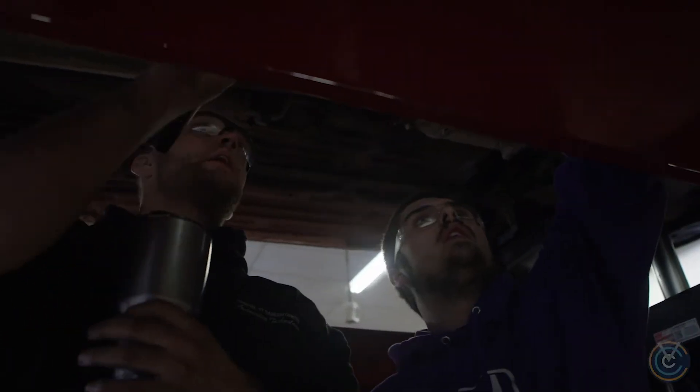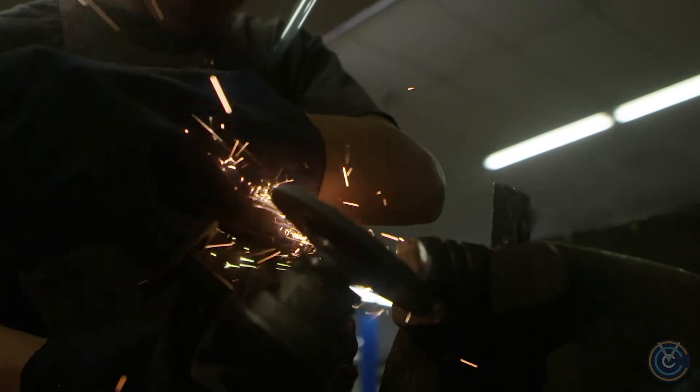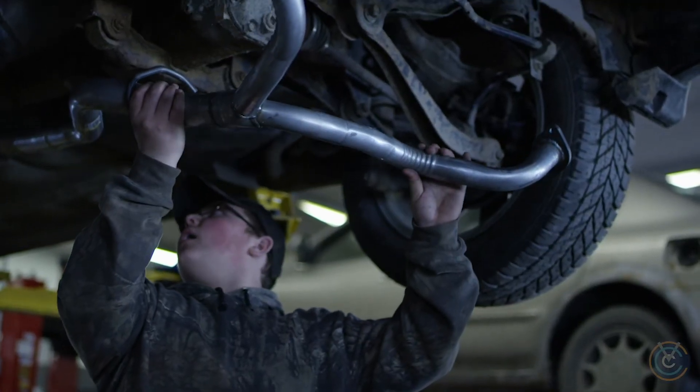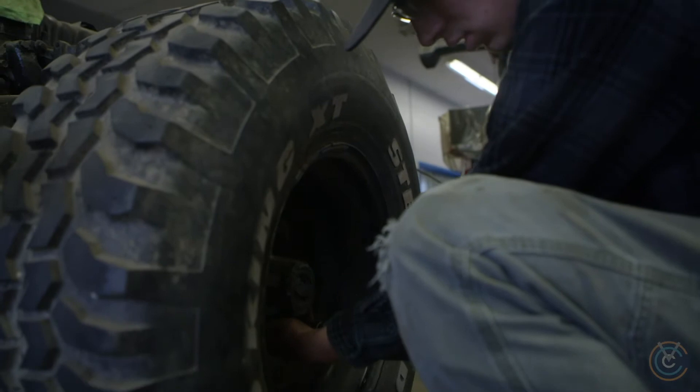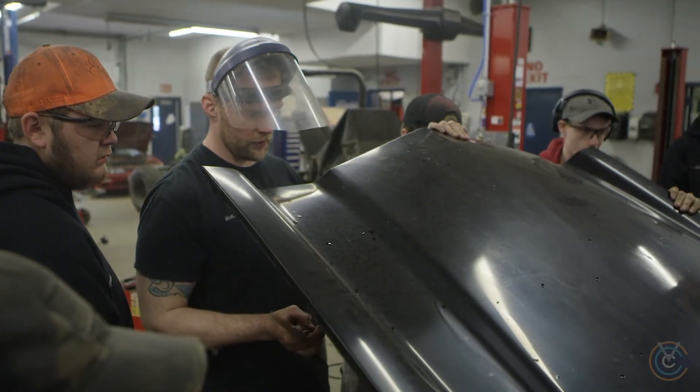A student that fits really well is someone that really has the curiosity to develop their own interest. How do cars work? How do brakes stop you? You have welding interests — what combines metals? What type of angle do I need to join these two metals together? We're really looking for people that are curious and want to explore more in life than just what's put in front of them for their curriculum.